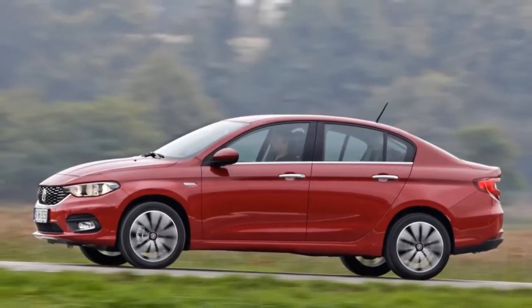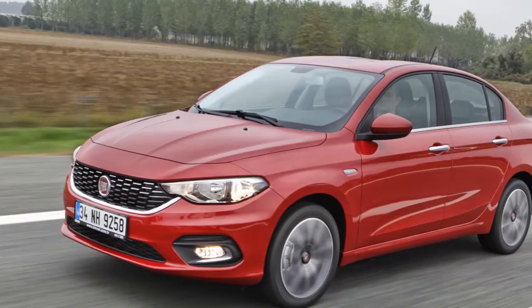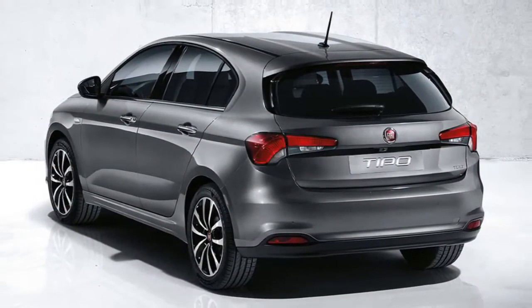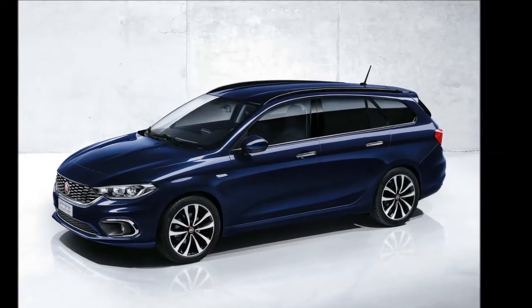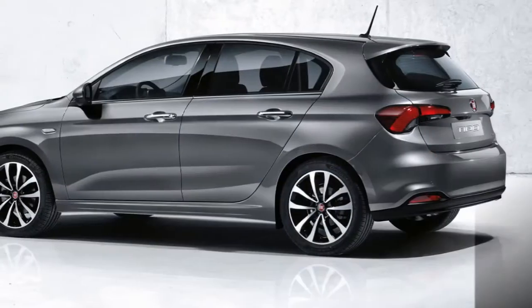Fiat Tipo — expected launch October 2016, expected price rupees 8 to 13 lakh. Fiat will replace the aging Linea sedan next year. Its successor is likely to be this new machine called the Egea, a premium C-segment sedan which was shown as the Egea concept car earlier this year and has now been christened the Egea.